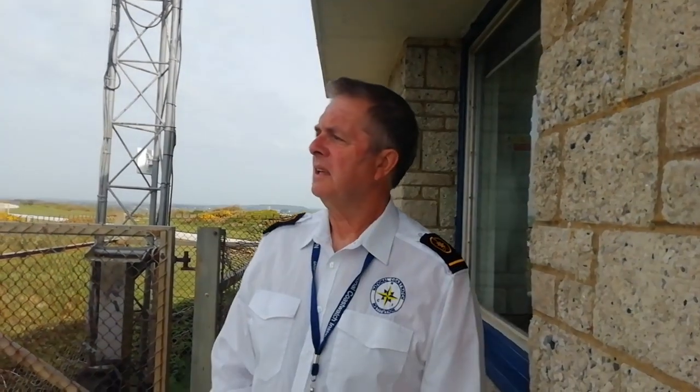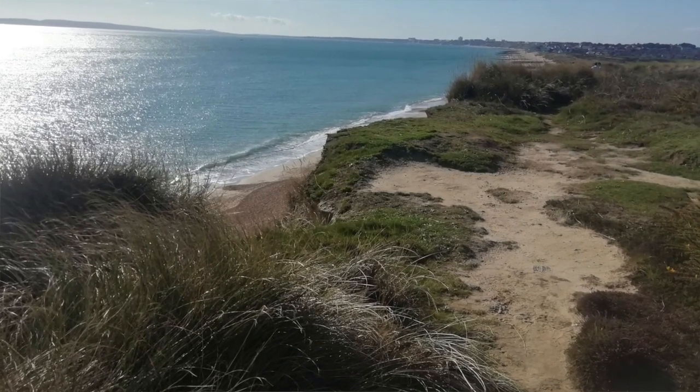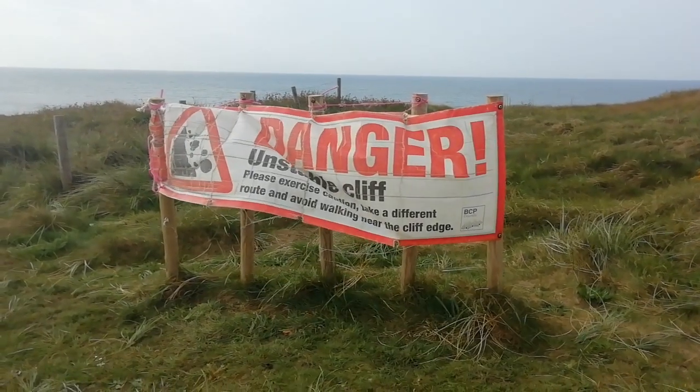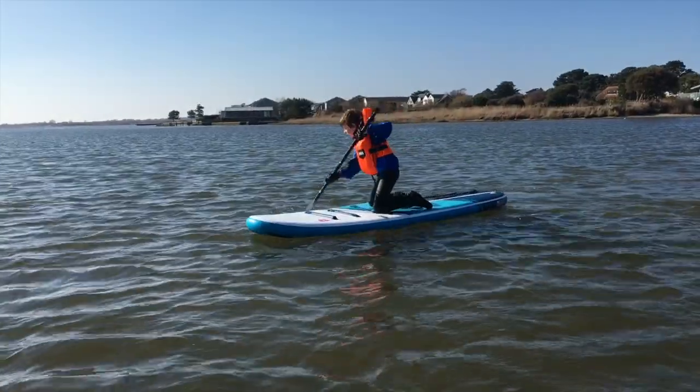Hengistbury Head is one of the lookouts for the National Coast Watch. We're on watch here on four-hour watches in the summer from eight in the morning until seven at night, and we're basically looking out for vessels in distress or people in distress — not just at sea but also on the headland here going too near the cliff edge, which is very unsafe, problems on the beach, a whole range of things — right from boats that you would consider to be boats right down to personal watercraft like paddleboarders and kayakers and jet skis and that sort of thing. And we're part of a range of lookouts that goes all around the country.